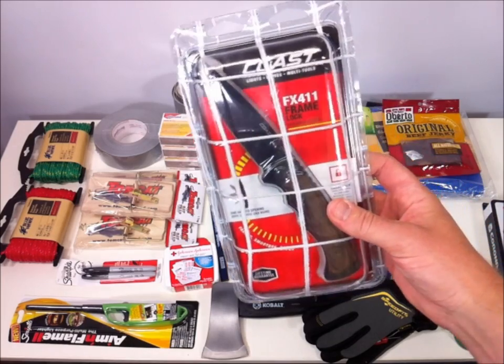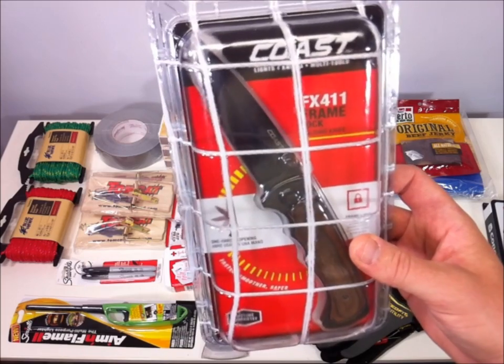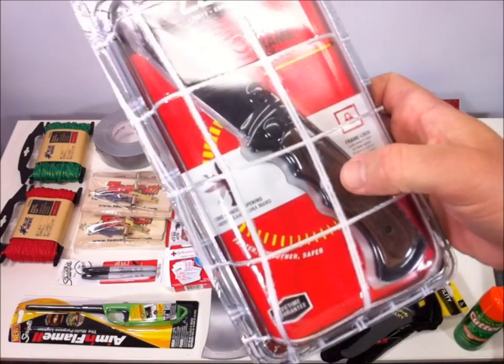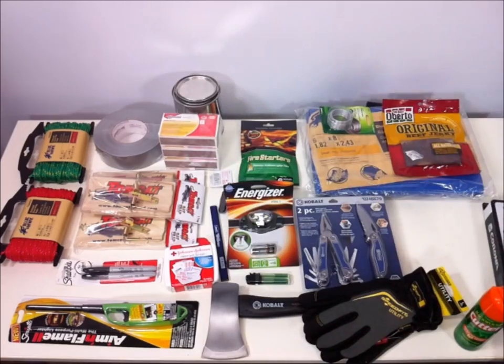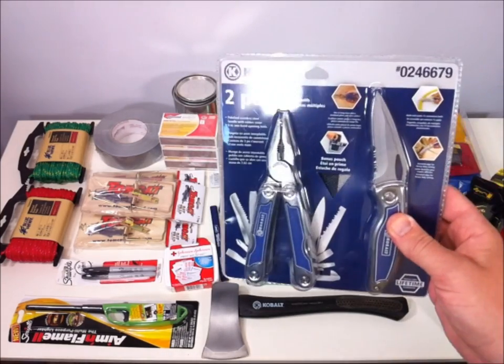I did get this Coast knife. It's not a full-tang knife, but it is quite nice — probably the nicest one I saw there with a good size and good quality. Coast makes great products. It's a folding knife, has a nice wood inlay, and it's around fifteen dollars.